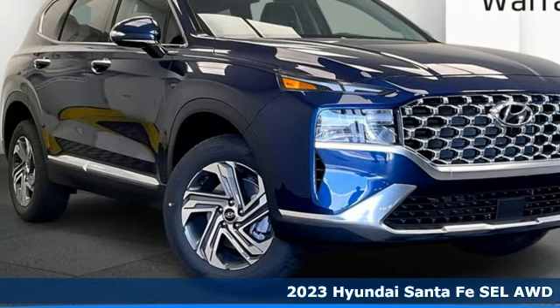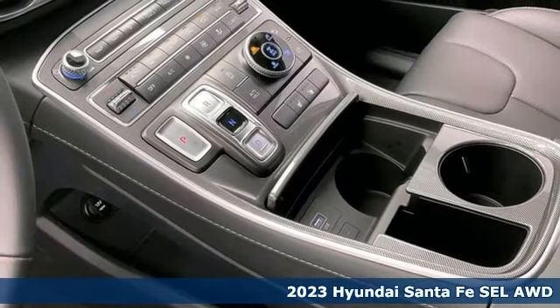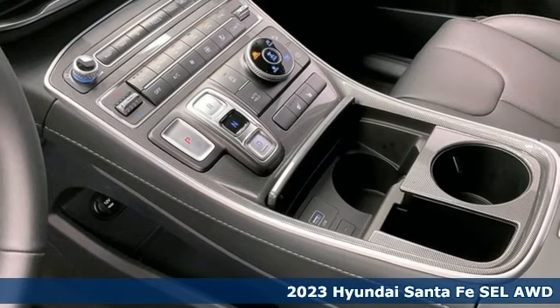It's a 2023 Hyundai Santa Fe. Challenging convention to find a better way — it's the Hyundai way.